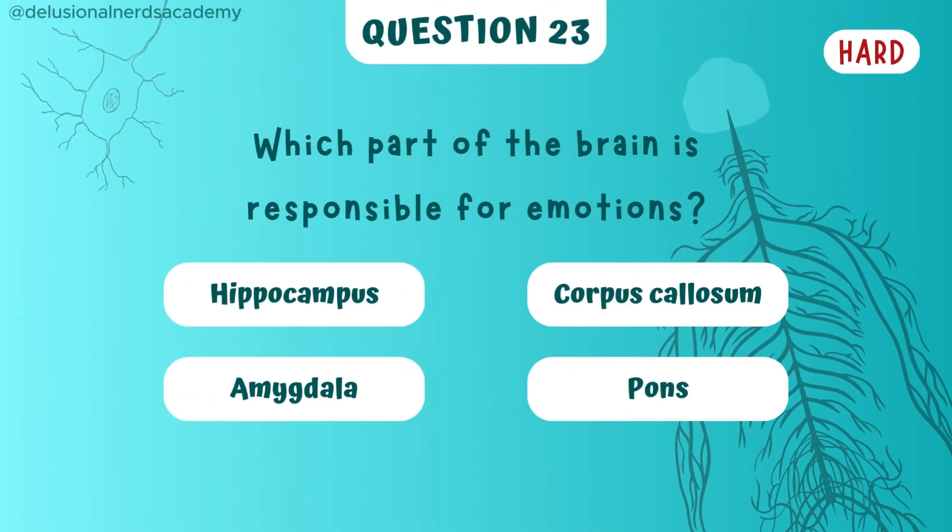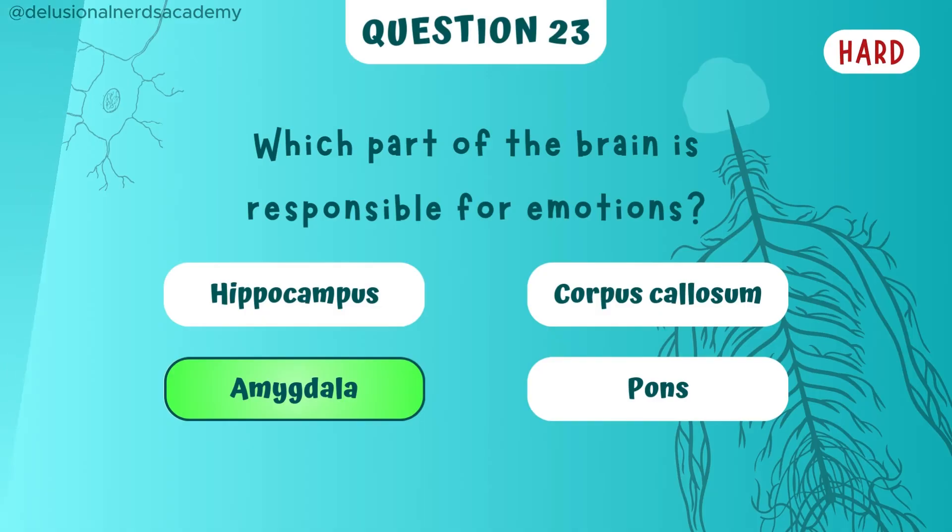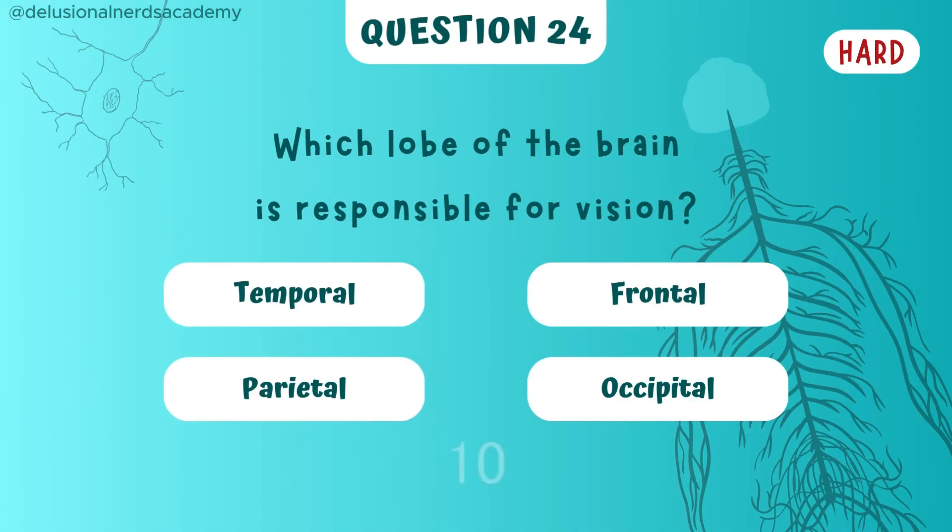Which part of the brain is responsible for emotions? And the answer is amygdala. Which lobe of the brain is responsible for vision? Occipital lobe it is.